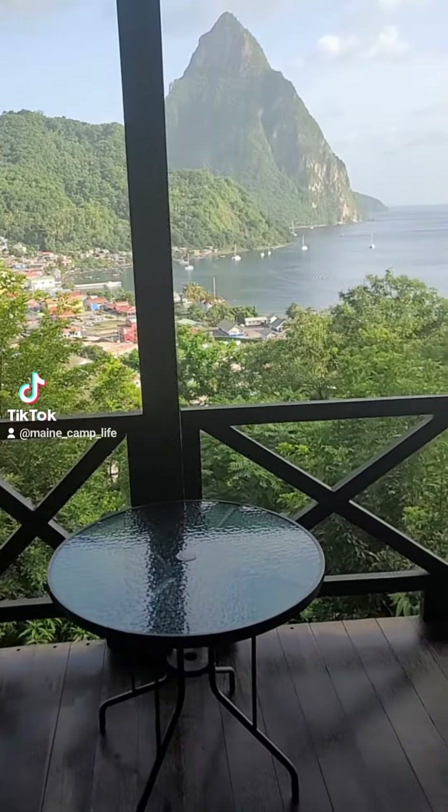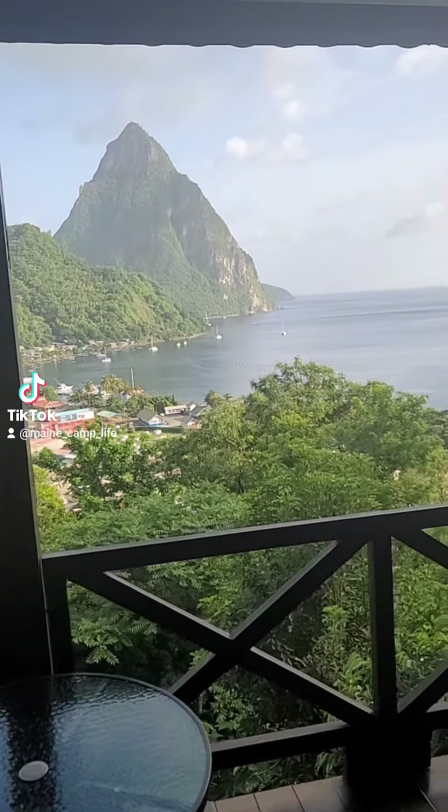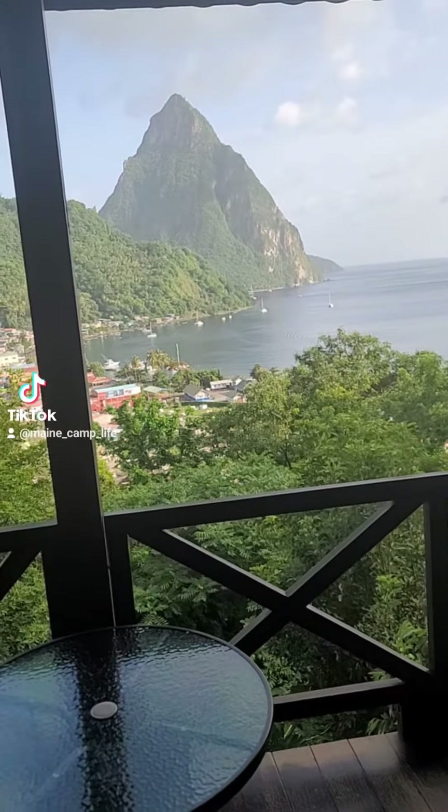So there is the town of Soufrières with the Grand Piton in the background. The smaller piton is hidden, but there's two of them right next to each other. It's spectacular.